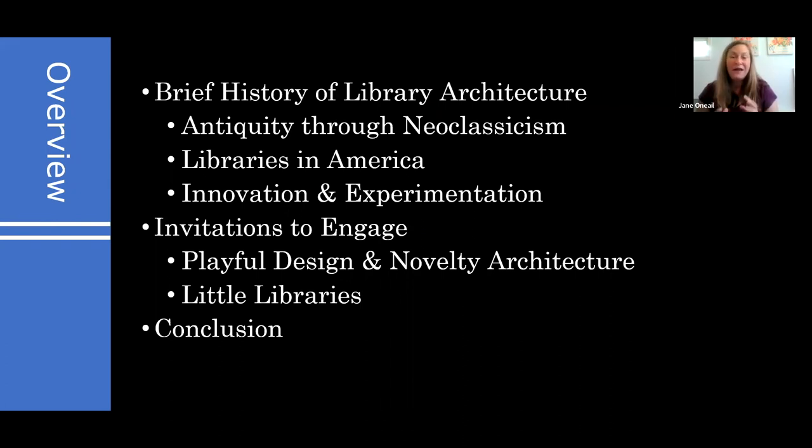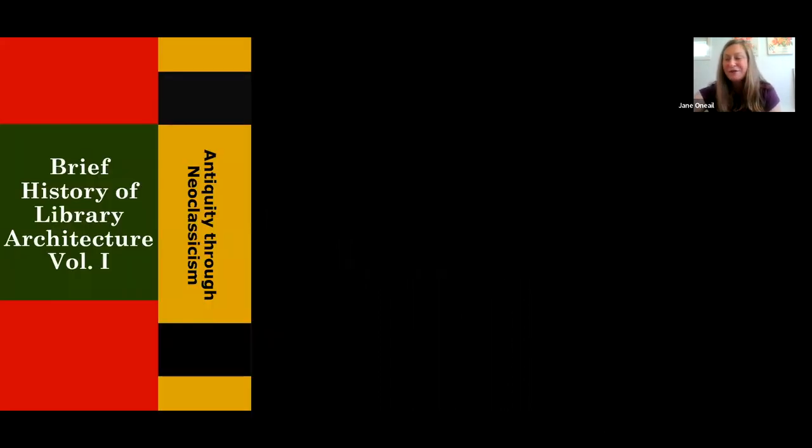Let me give you a sense of how we're going to run through the information. We'll start with a brief history of library architecture, fly through that, then turn our attention to innovation and experimentation. In the past few decades, library architecture has gotten really innovative, so we'll see some wild examples. Then we'll look at how interior spaces are designed inside libraries to be more playful and engaging, where we see real cross-pollination from art museums and children's museums.